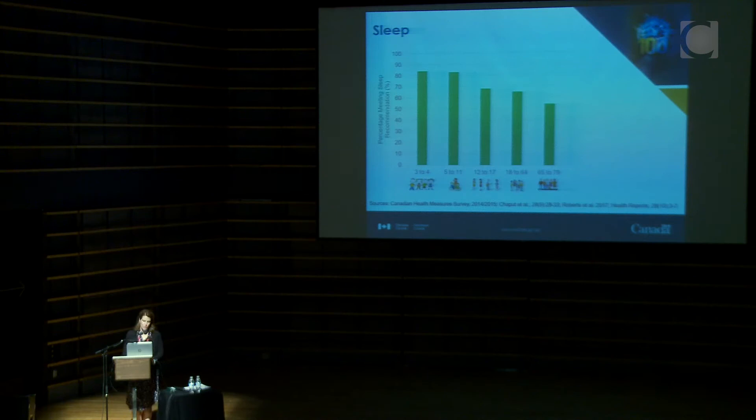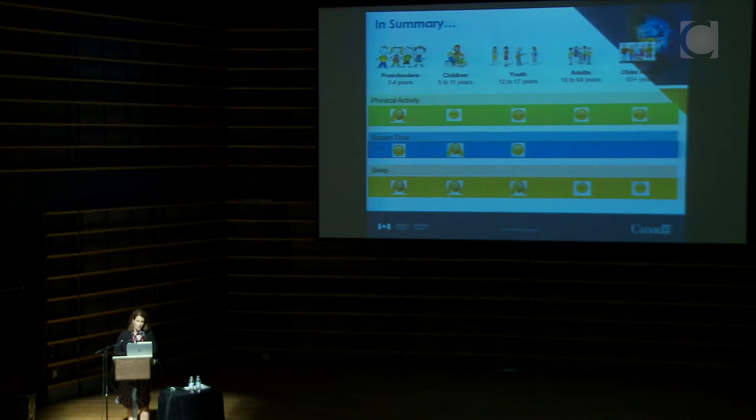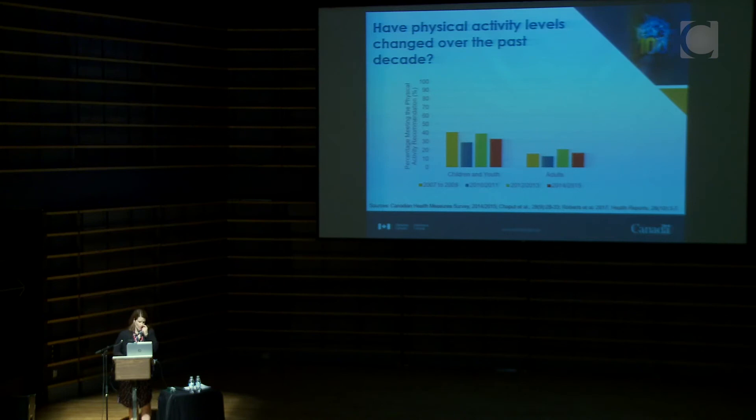For sleep — this is reported sleep data right now, with objective data coming later — similar to physical activity, a higher percentage of younger age groups meet the guideline, and it goes down over time. Many adults also report trouble with quality of sleep and falling asleep. In summary: physical activity compliance is good for young children and goes downhill; sleep is similar; and screen time varies with age, doing better in the 5-to-11 group. We have 10 years of data and there has really been no appreciable change over time — it's remained quite stable.